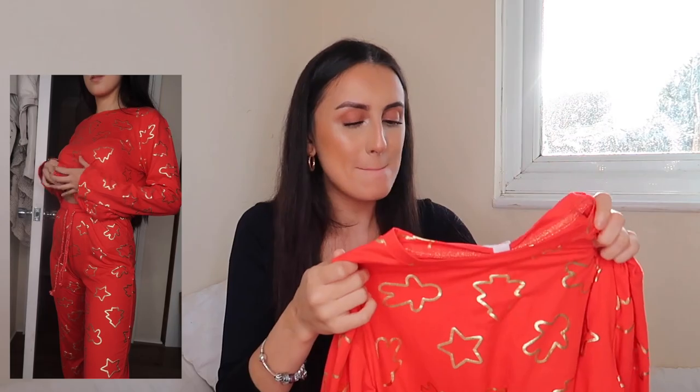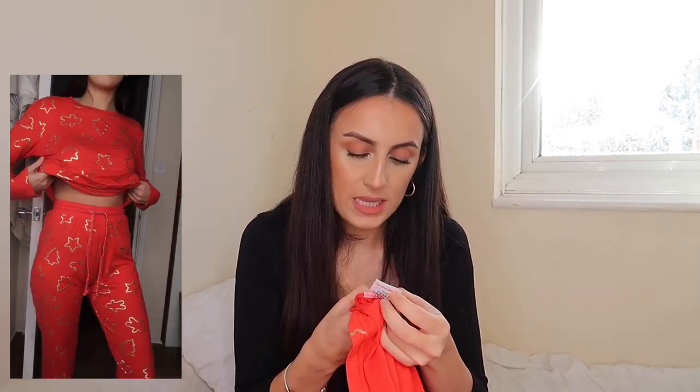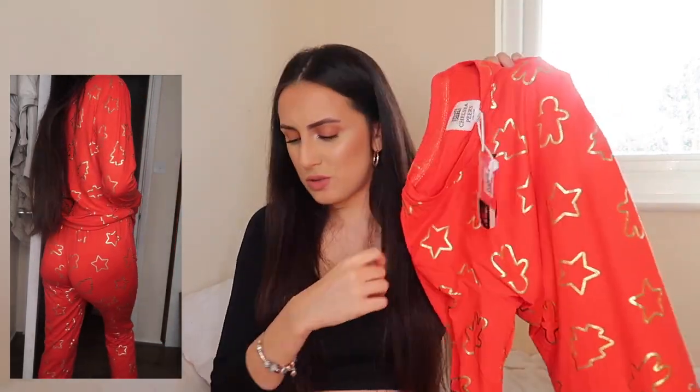This next piece is my favorite set of the whole haul. Chelsea Pierce is a brand that came up a lot — they are up there in price, but trying it on, I can see why. It has stars and gingerbread men and a Christmas tree, and the red is just so festive. The foil detail on the pajamas is absolutely stunning. The material is 95% polyester and 5% elastane, so it has that stretchy, elastic-y feel — you have to buy it to really understand the quality.